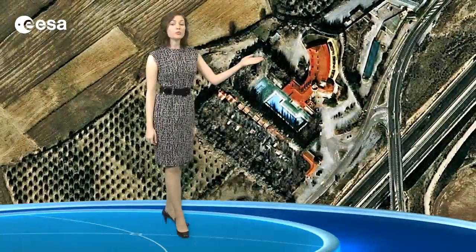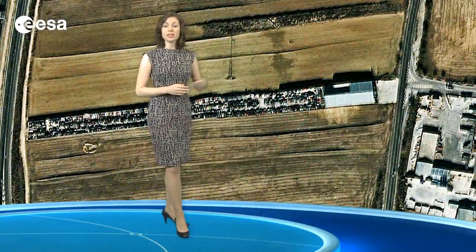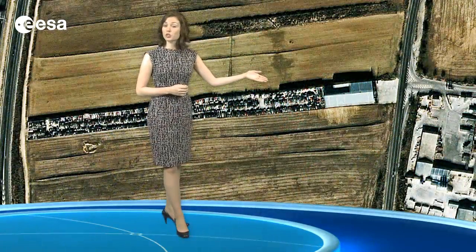In the lower right corner, we can see a highway that leads north towards the city. Along that road, the red roof and pool of a motel and campground are also visible. Staying in the lower right, what appears to be a large car park is actually a scrapyard.